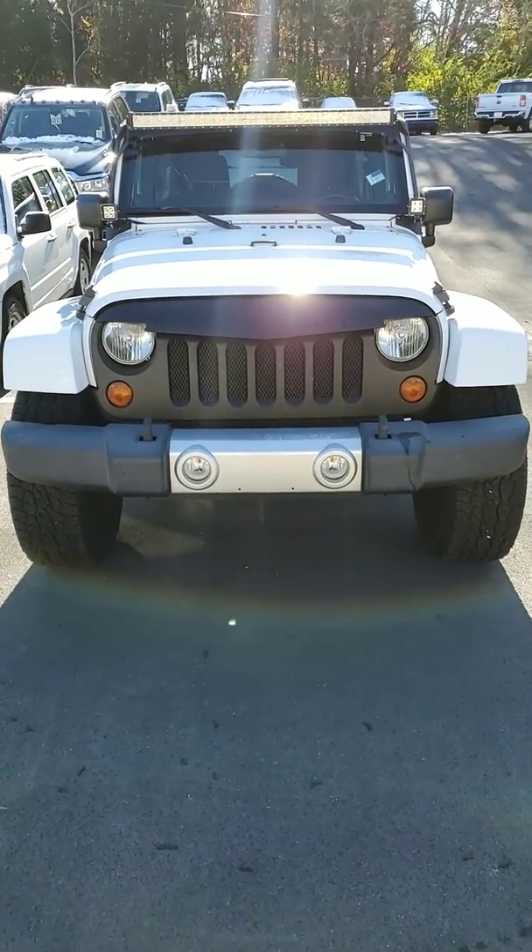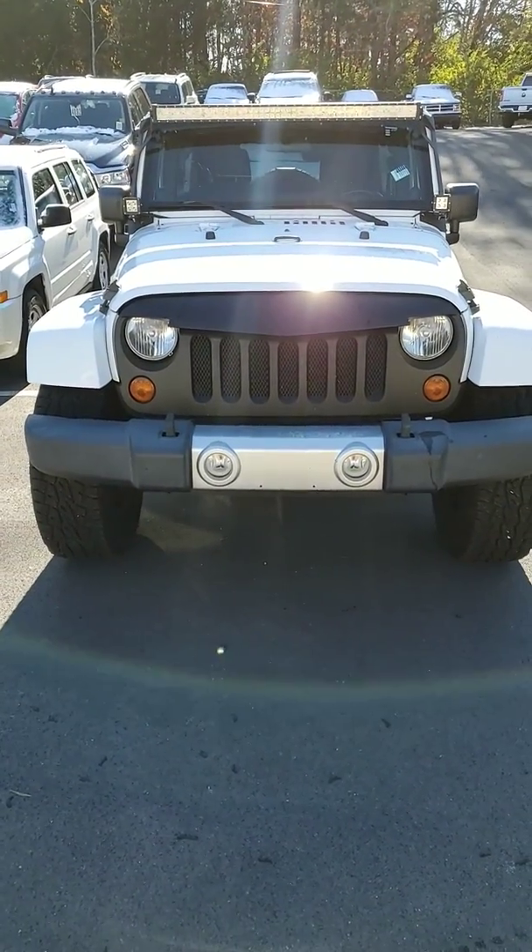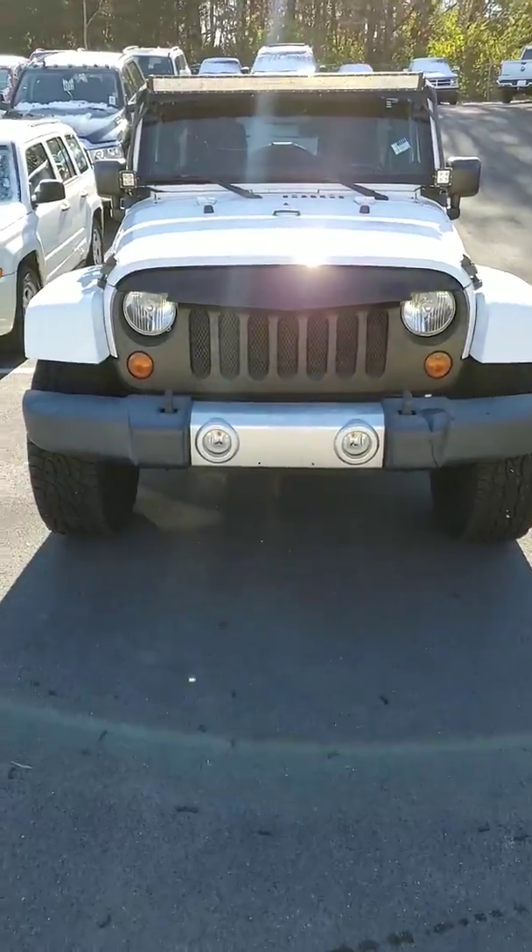Hey Randy, Joe Davis here at Secret City. This is that 2011 Wrangler Sahara I was telling you about.